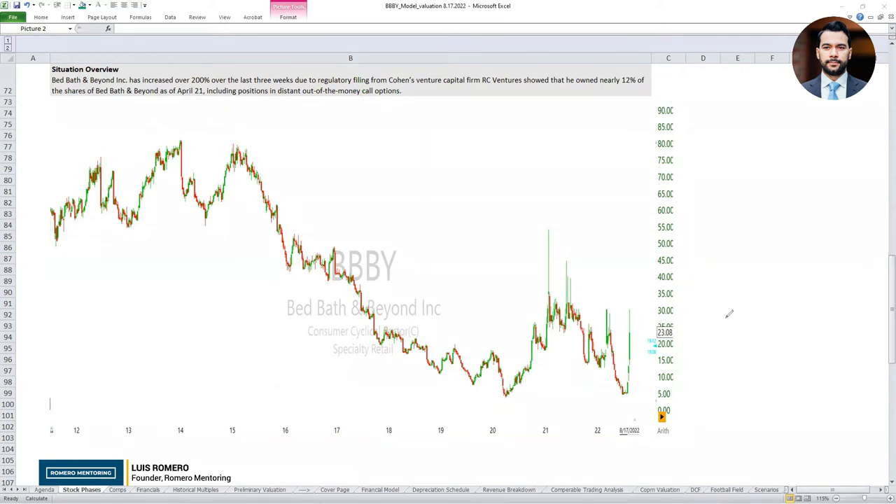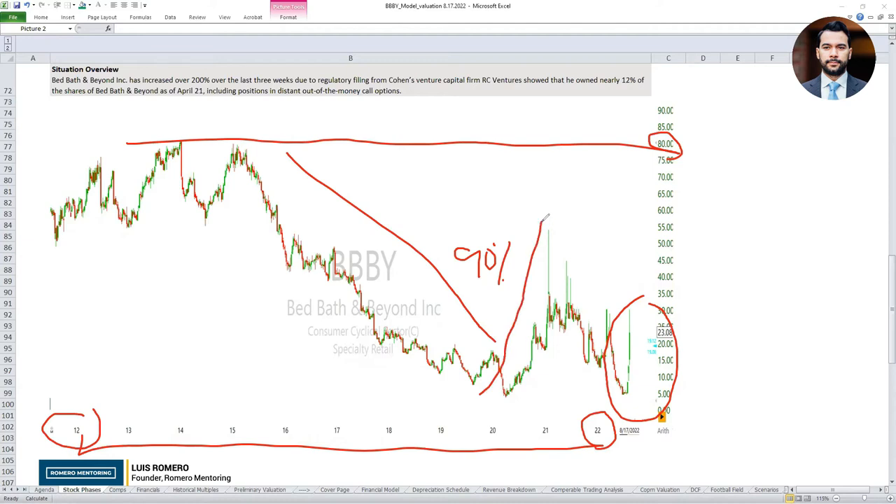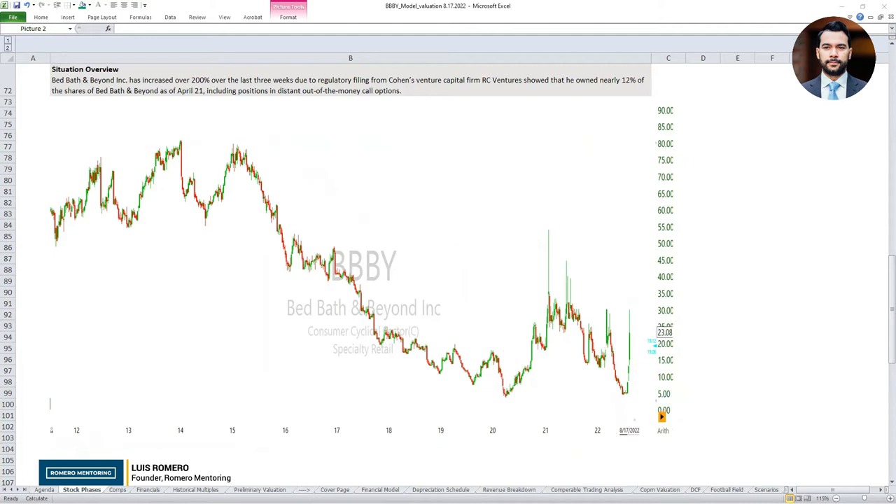So what's the situation with Bed Bath and Beyond? The stock over the past couple of weeks has had a significant move to the upside. Looking at a 10-year historical chart, we can see the stock at one point was trading around $80 a share — it has declined about 90% from its all-time high. We had the major boom cycle when the Fed printed money and the federal government issued $2 trillion to alleviate COVID-19 challenges, then the crash, and now we're seeing this major uptick.